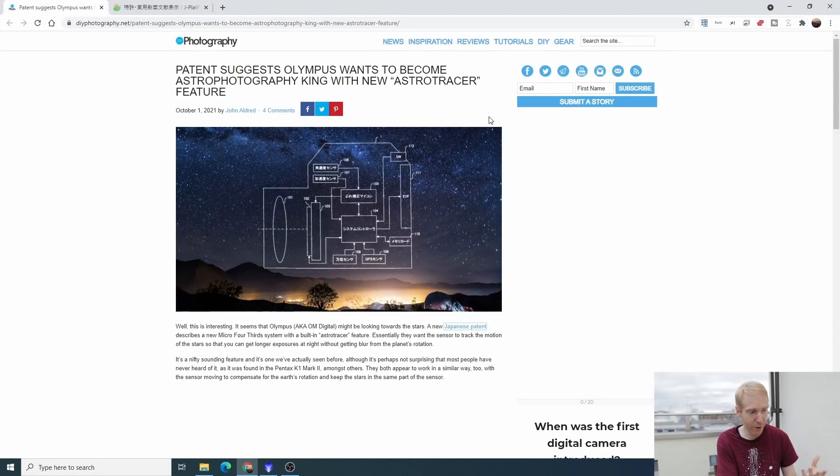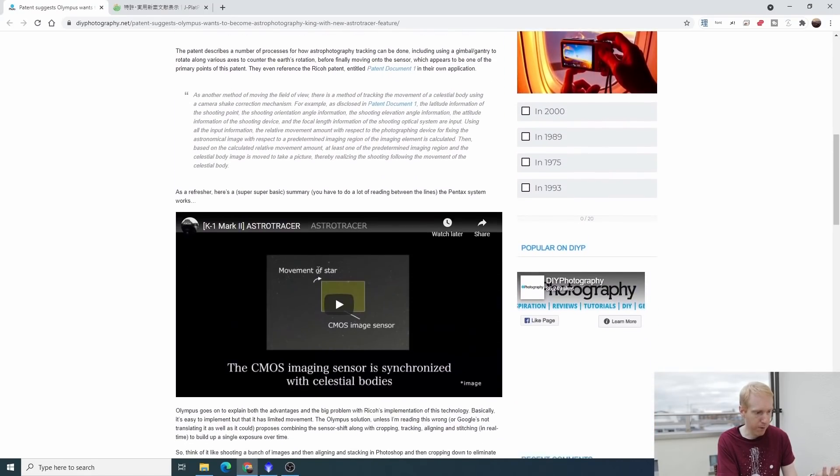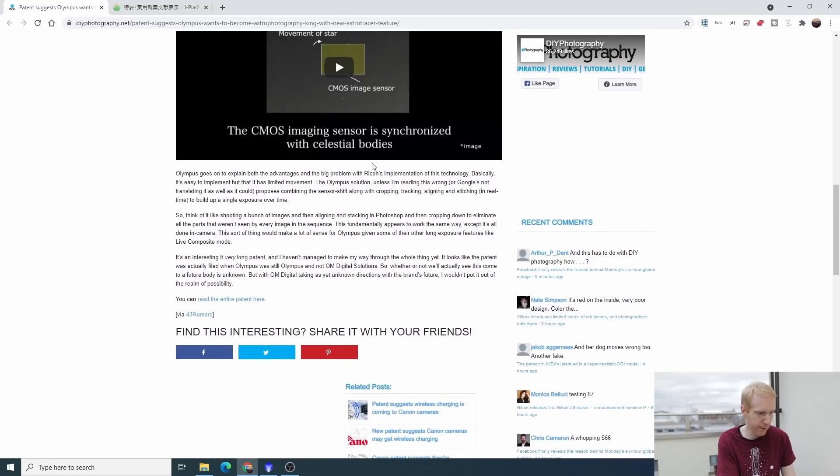It's a great little system and I've been using it recently in some of my videos, which I'll point to above if you're interested. Olympus does not plan on doing the same thing, and if you look at the English language articles like this one on the screen, you'd think it's a new Astro Tracer feature to keep track of stars — but that's not it.